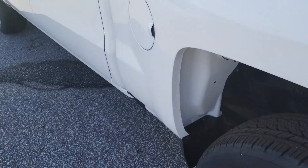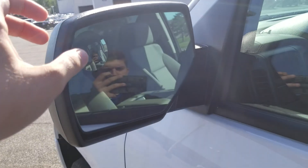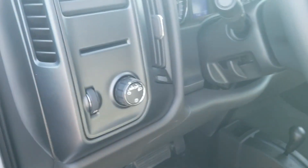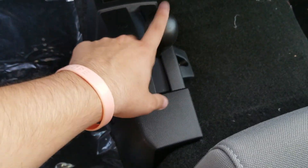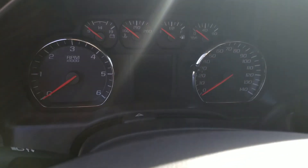Come around to the driver side, it does have a blind spot extra mirror over there in the corner. Then you have your automatic headlights, cruise control, and your 4-wheel drive down here. And then you can see all your information in this driver information center right here.